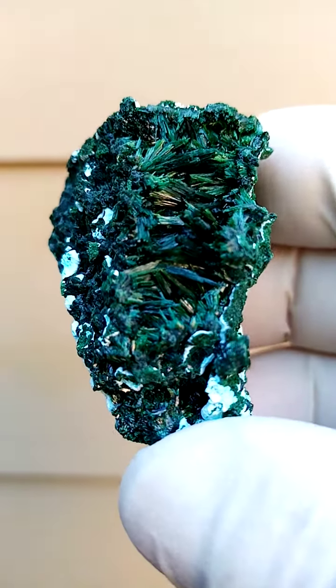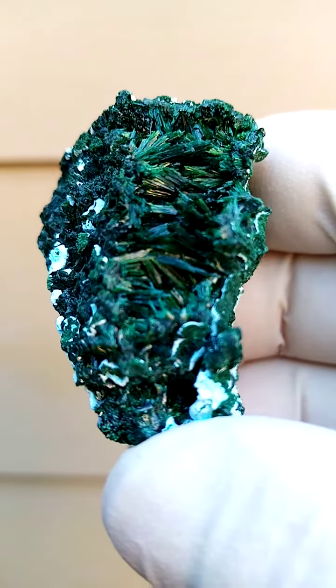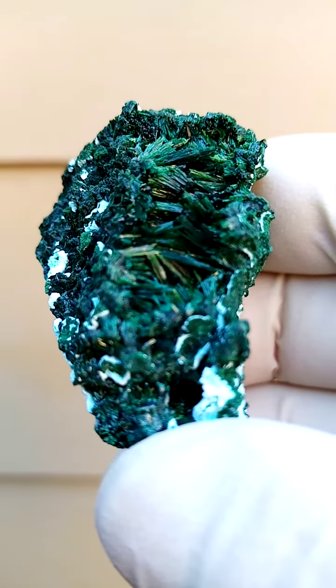All the way from — I think we're looking at Mashamba West Mine in the Katanga, of course a mine famous for copper rights and the lovely copper rights of the Katanga.